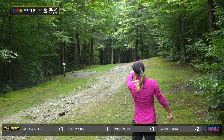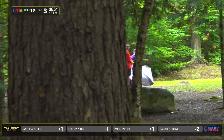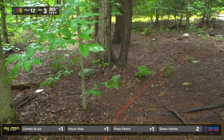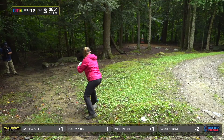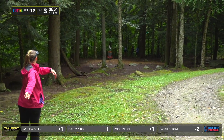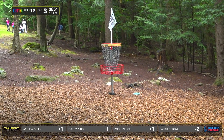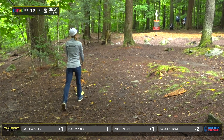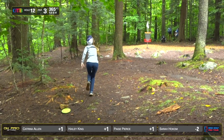Nice little backhand approach from Sarah. She's getting so good at those — actually, we'll stop saying she's getting good. She is good. She's got it dialed. She never messes them up. Nice bid for birdie from Paige — she wanted that. I feel like if you have enough force where your hat comes off, it should just go in. 40% of the field finding circle 2 for birdie, and only 10% finding circle 1 for birdie.